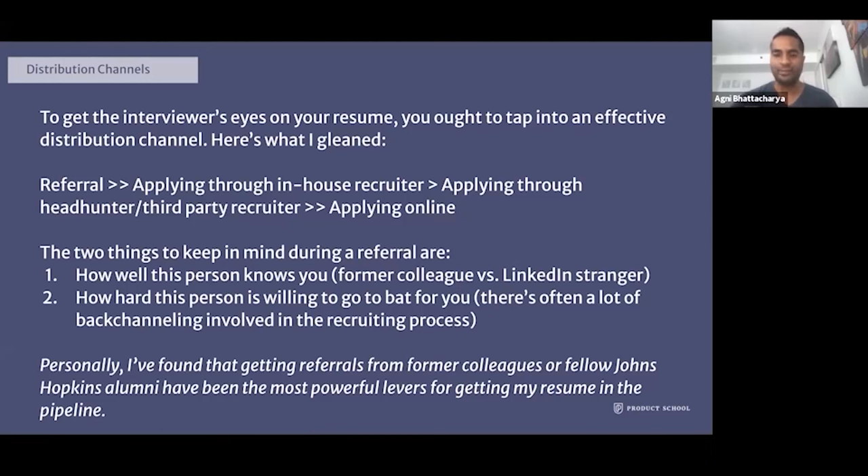Two key things to keep in mind about referrals: how well does this person actually know you — are they a former colleague versus someone you just connected with on LinkedIn? And how hard is this person willing to go to bat for you? There's often a lot of back-channeling in the recruiting process where people will be asked specific questions about you. Getting referrals from former colleagues or fellow Johns Hopkins alumni has personally been the most powerful lever for getting my resume in front of the right people, and it's how I've gotten all my jobs.